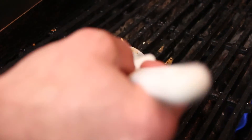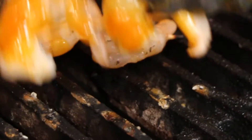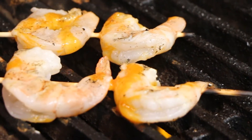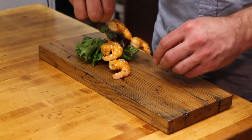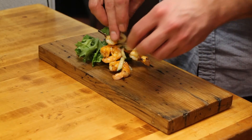Another appetizer on the menu at Black Sheep also has an international flair. It's a grilled shrimp skewer with a sriracha honey butter glaze. The skewers are laid on a bed of fresh greens, sprinkled with pickled cucumber relish, chopped cashews, and green onion.